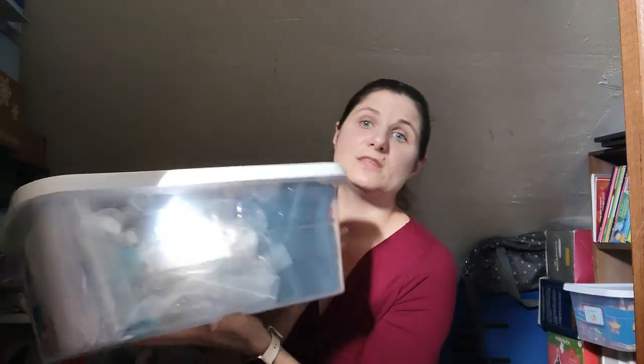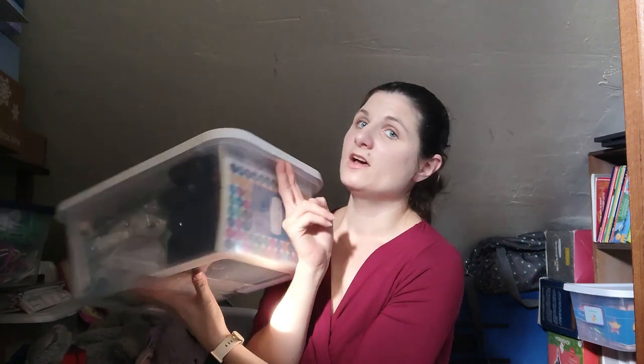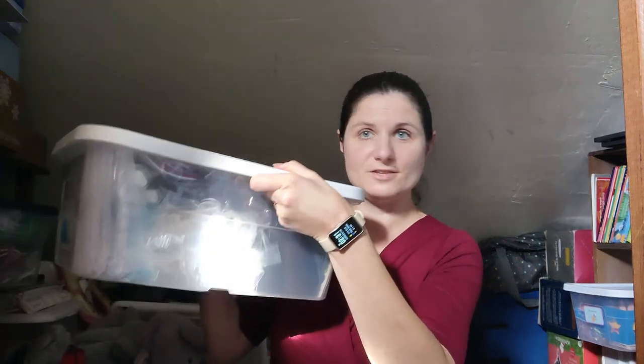I then did the same thing with my aromatherapy tools — I went from a giant big tote down to one of these medium-sized totes. And I did the same thing with my envelopes and mailing supplies — went from a big giant tote down to a medium tote.